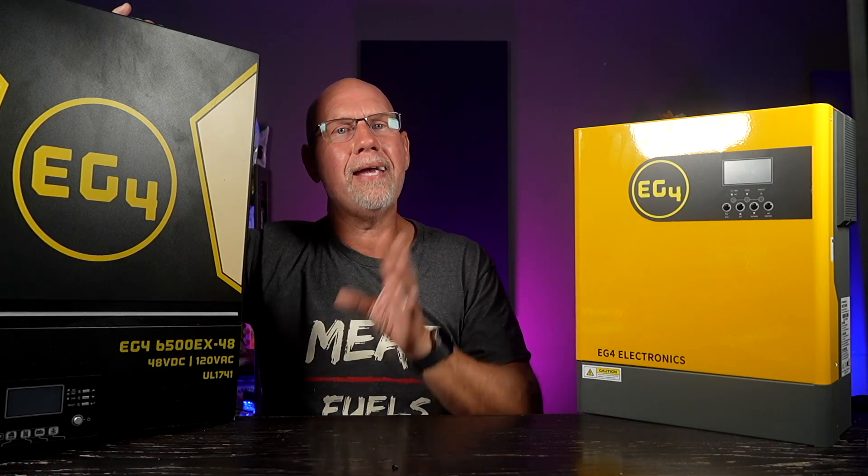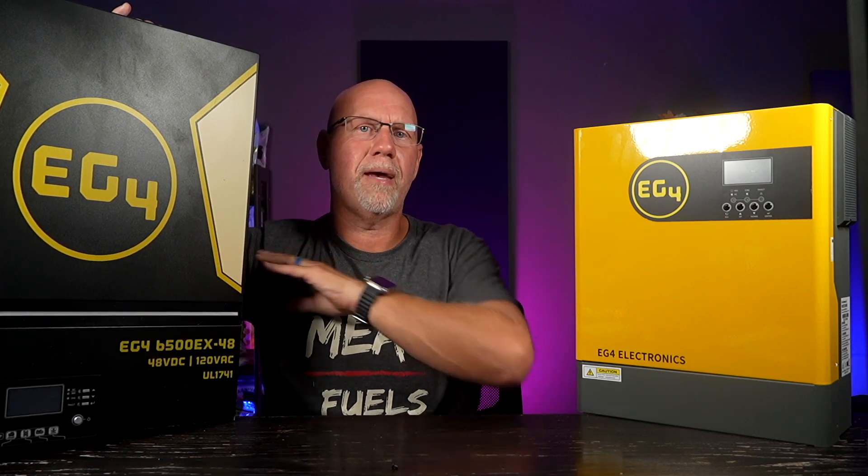Again, if you have zero experience and are nervous about working with your RV's electrical system, please reach out to a professional — you can hurt yourself if you do things wrong. But if you're comfortable around electricity, have some basic knowledge on 12-volt and AC systems, and follow all safety protocols, you should have no problem doing this install. These all-in-one units contain your battery charger, transfer switch, solar charger, and inverter — everything you need. If you use certain batteries, it's a closed-loop system where everything talks to each other.